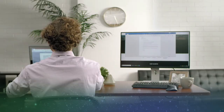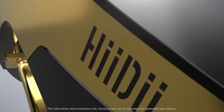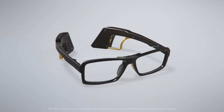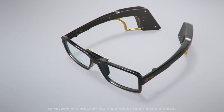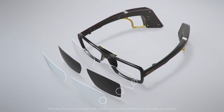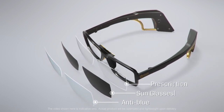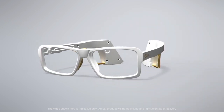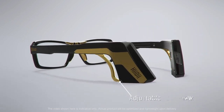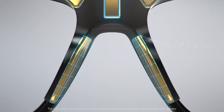Wouldn't it be nice if there was a way to have our hands free for multitasking? Introducing Heidi, the smart glasses that you can use to control different devices. The Heidi glasses have many applications and come in a variety of lens options, including anti-blue, sunglass, and prescription lenses. With frames that come in two different colors, the glasses' unique look offers adjustable ear hooks and a nose pad sensor that is ergonomically designed to be comfortable.